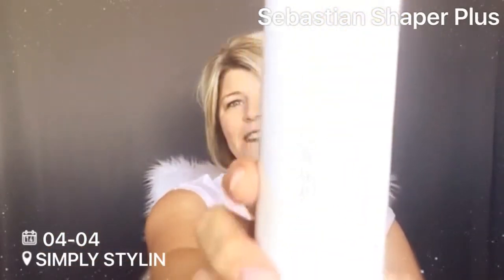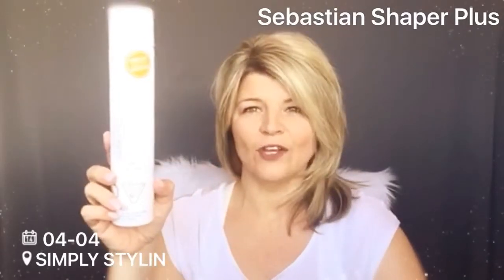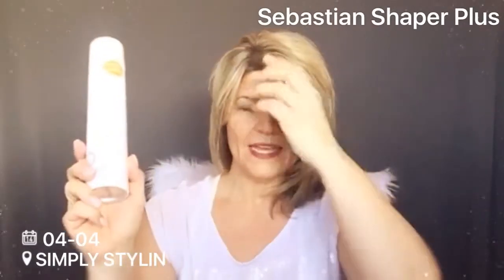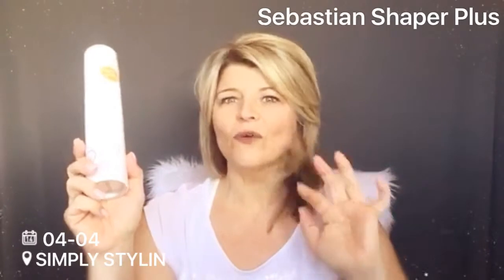Another product I'm loving is the hairspray by Sebastian Shaper Plus. The smell is incredible — just a fresh smell — and it has an extra hold. It gives you the hold but doesn't give you that hard feeling in your hair, which is super important to me. It's just been an amazing hairspray.